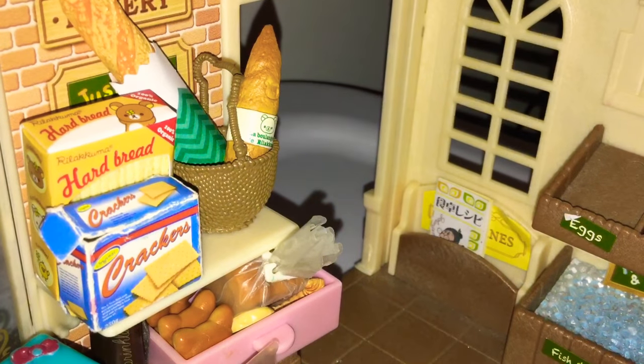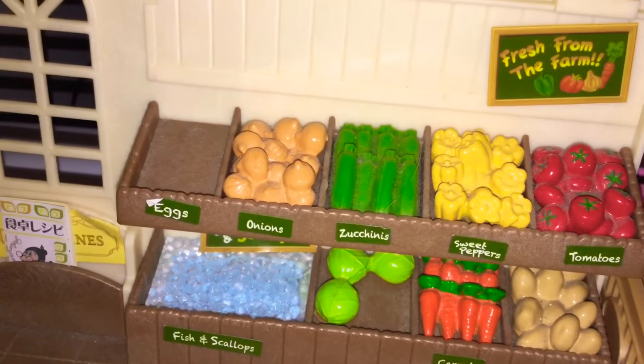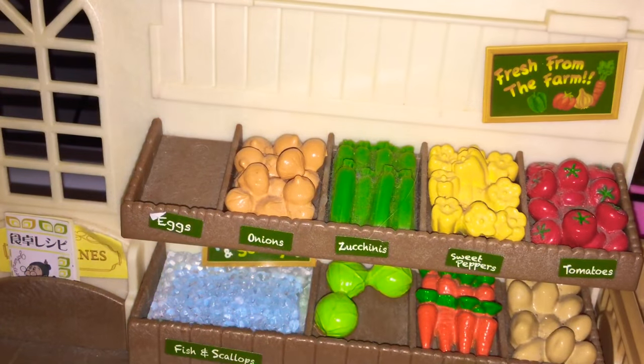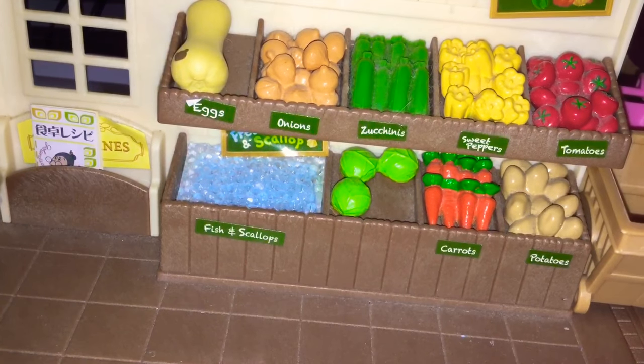So before I move on to the next section, I just want to say I'm so sorry about the dustiness and the crookedness of the camera — I didn't realize my phone was crooked at this time. And I know I put a squash in the egg section; I meant to do that. But anyways, I'm sorry if that bothers you.